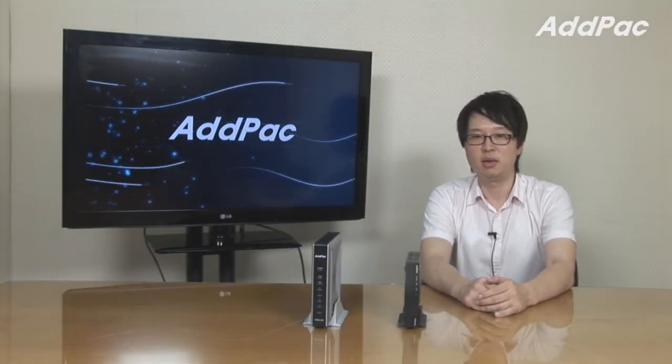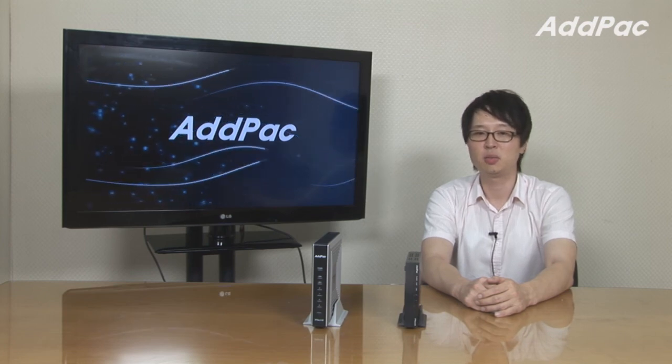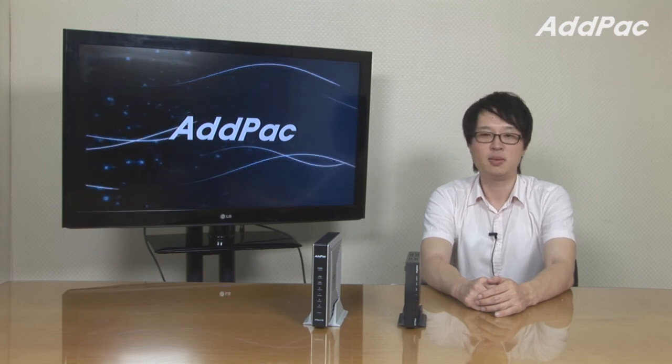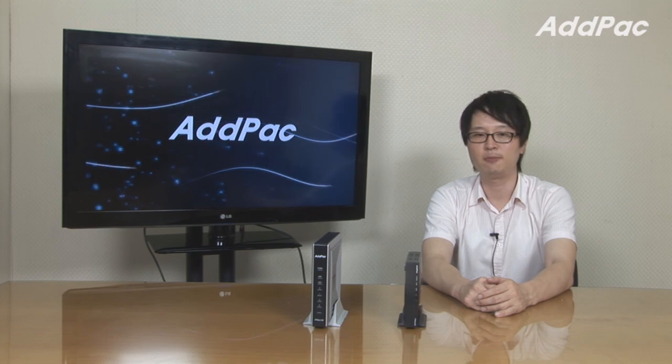AdPack's IPNEX series and multimedia network have been fully recognized in terms of reliability, performance, and affordable price in the global market. Our PBX lineup will give you full satisfaction. Please visit our website for more information. Thanks for watching today.